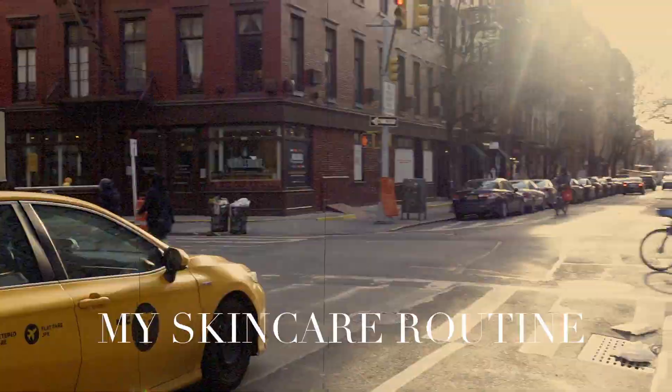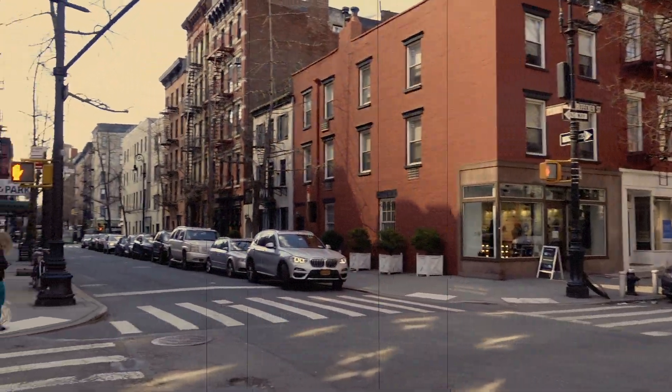Hello everyone and welcome to my channel. Today I'm bringing you into my newfound obsession with skincare and beauty. I love watching videos on YouTube where Vogue magazine and Harper's Bazaar have someone walk through their entire skincare routine. I'm waiting for them to ask me to be featured and it hasn't happened yet, so I decided to film it myself and bring you along.